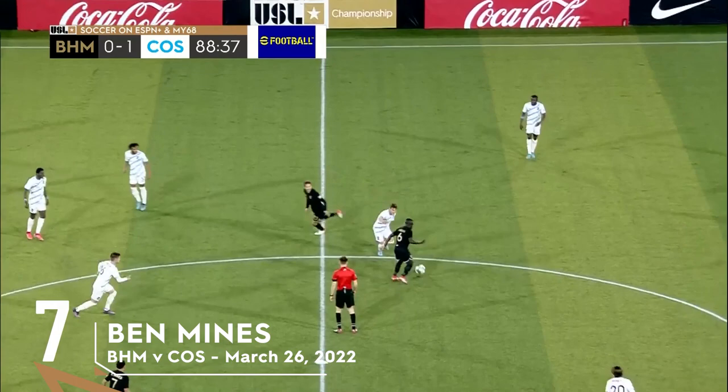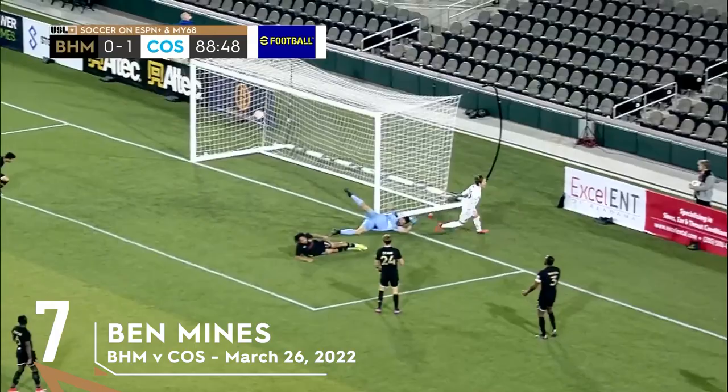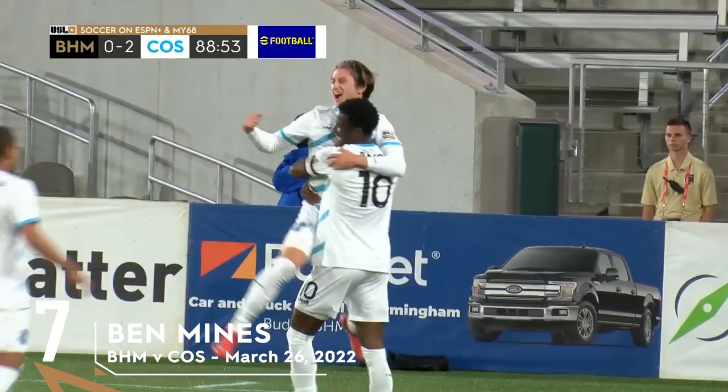He hasn't been called on a ton, but he's made a couple of big stops to keep the clean sheet to this point. Now here comes Mines, with Barry to his right. Barry back to Mines who puts it in! And surely that locks up three points on the road for Colorado Springs.